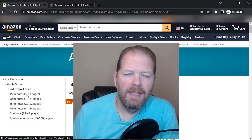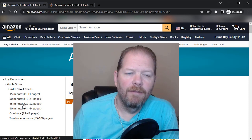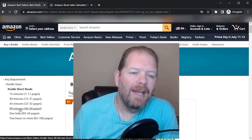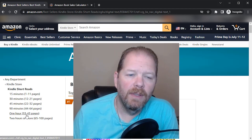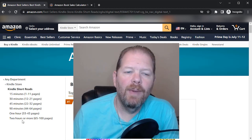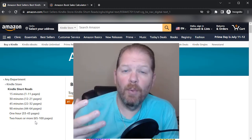So 15 minutes is 1 to 11 pages; 30 minutes is 12 to 21 pages; 45 minutes is 22 to 32 pages; one hour is 33 to 43 pages; 90 minutes is 44 to 64 pages; and two hours or more is 65 to 100 pages. That's the way they break it down.